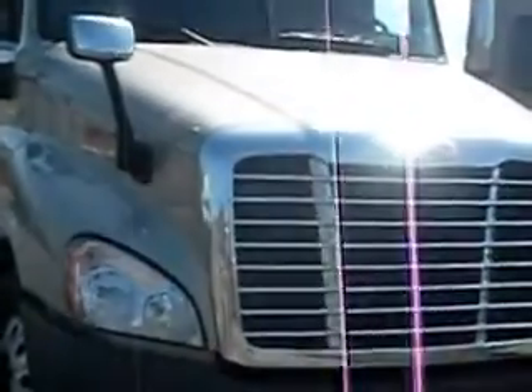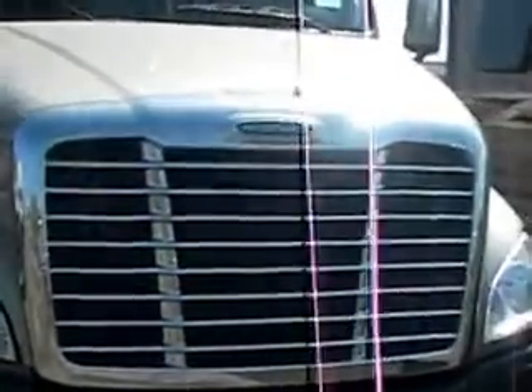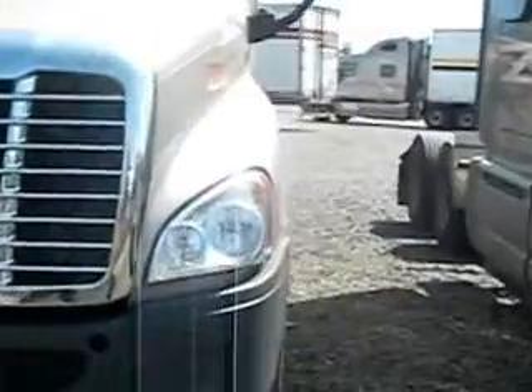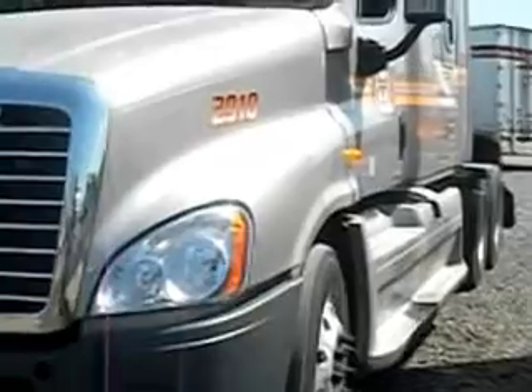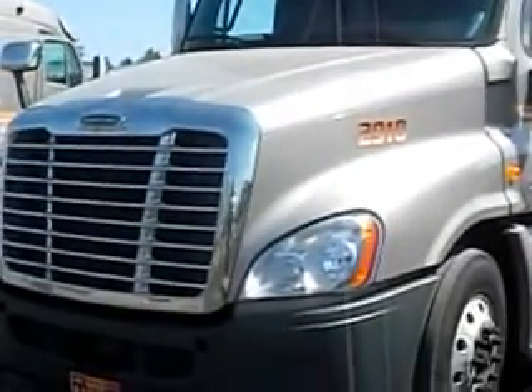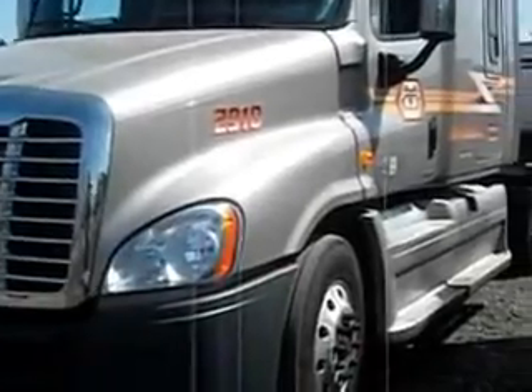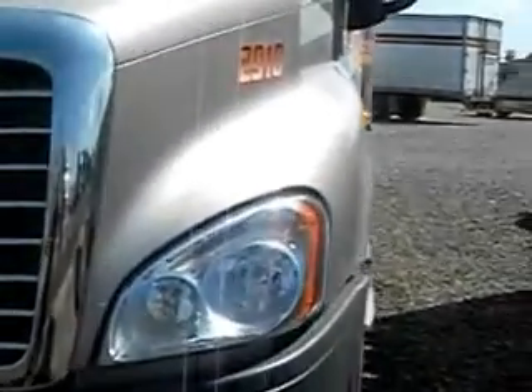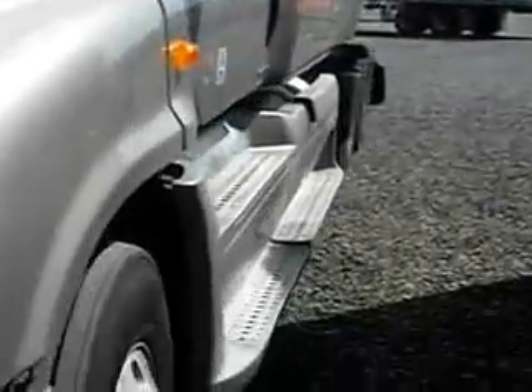I'm going to take you on a little tour of my truck. This is a 2012 Freightliner Cascadia. It had 45,200 miles on it when I got it, and it now has 47,570 miles on it.